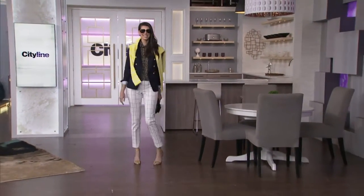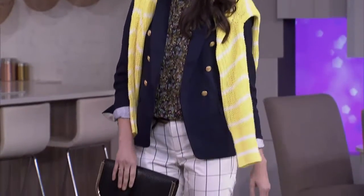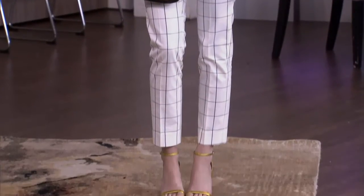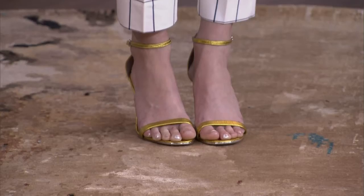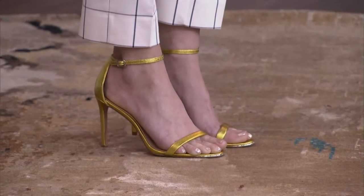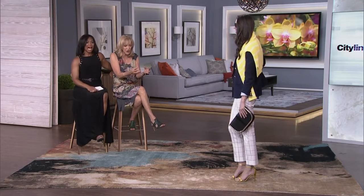Very nice — preppy, fresh, clean. I love that windowpane check on the pant. It works because it's a very clean line, cropped at the ankle — one of my favorite pant lengths. I think it makes the foot and ankle look tiny and pretty, and it really emphasizes the shoe. I love just an ankle strap — I've never seen it in that color before. It's like an acid lemon color; I don't know how to describe it, but it's beautiful.